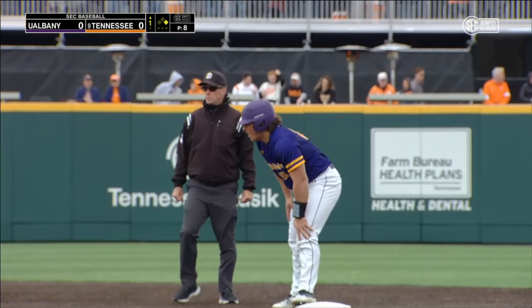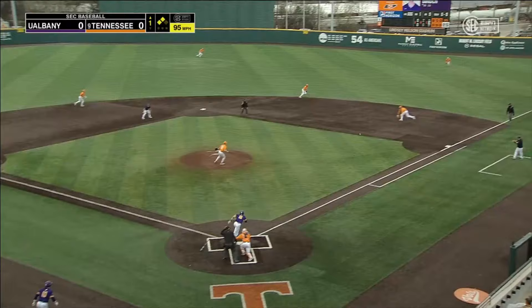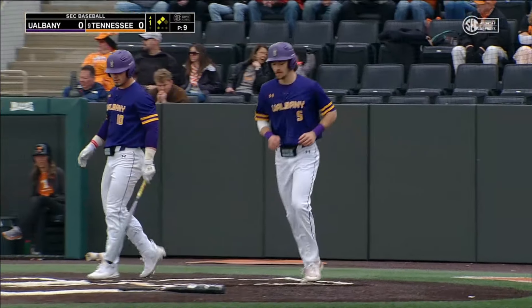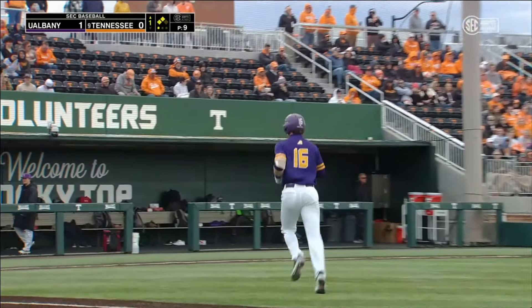Great Danes threatening early. It's Will Binder who stands in, in the three spot. First pitch, it's on the ground. Burke has it, but a run is going to score. Beam steps on first for out number one. But the Great Danes, they have their first lead of the weekend. Same thing from Binder that we saw yesterday.